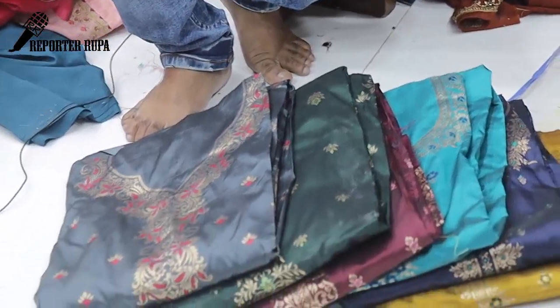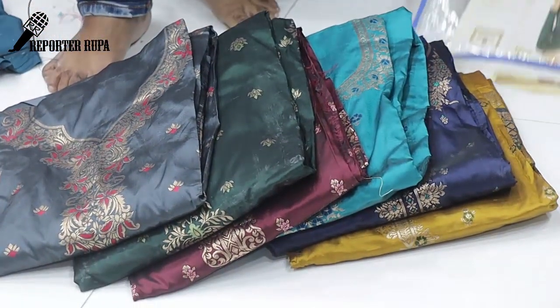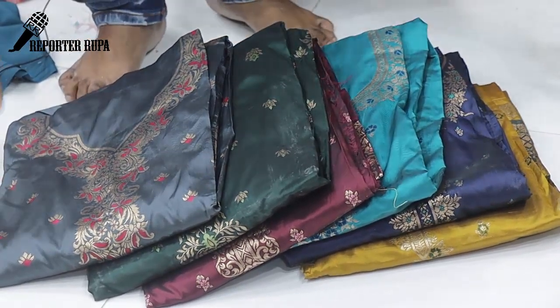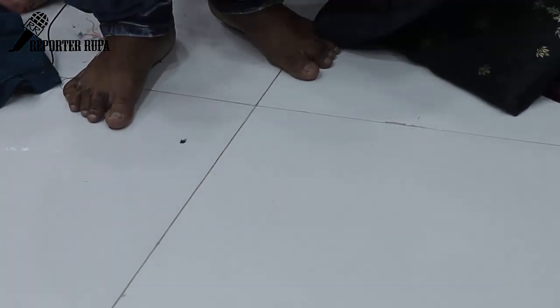Asalaamu alikum viewers, welcome back to my channel. Let's see the dress collection. Let's see which brand of dress — Anzara Branded. Anzara Branded Dress.